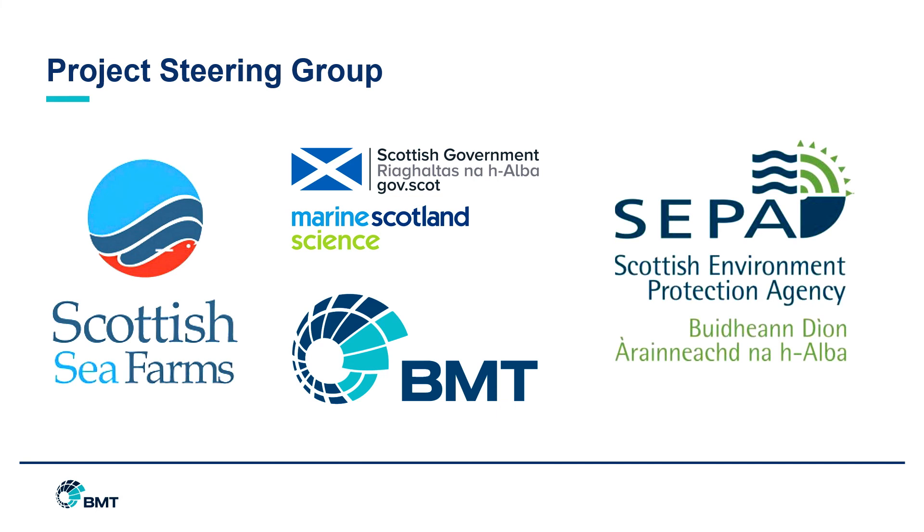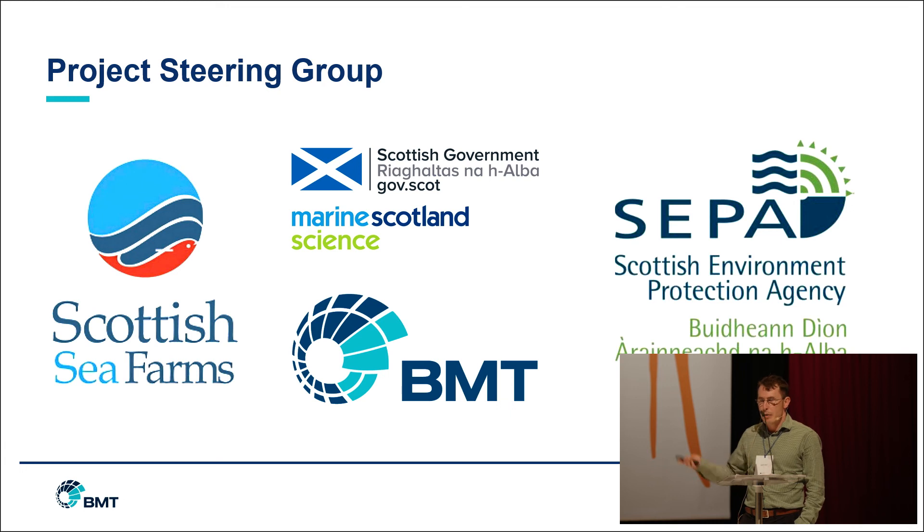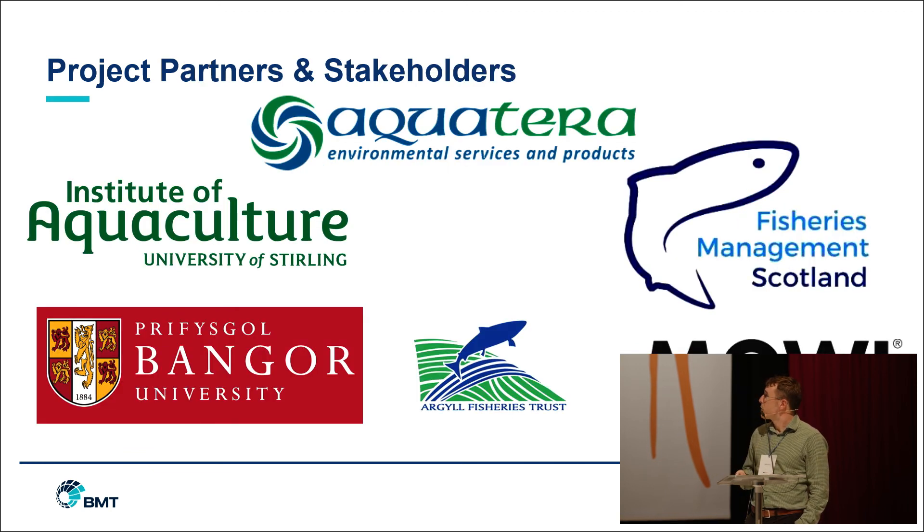The project steering group, apart from BMT, comprises Scottish Sea Farms — our industry support, who've been extremely helpful providing data and advice, and are one of Scotland's biggest salmon producers — Marine Scotland Science, and Maven Sandy, who've been invaluable with their support and have 20 years of experience developing models. We also have SEPA, the regulatory body for aquaculture in Scotland, along with various project partners and stakeholders including a range of consultancies, universities and regulatory bodies who have all input into this project.